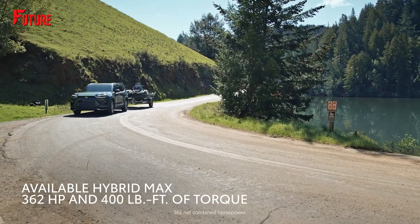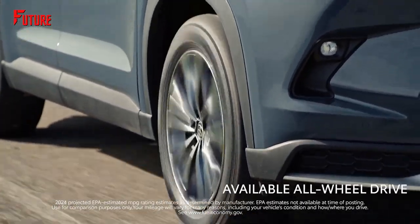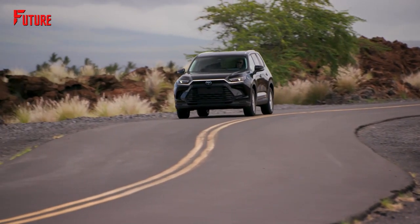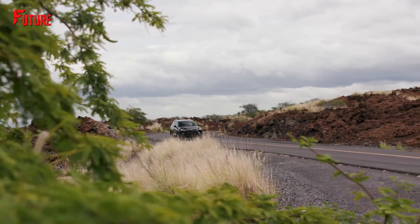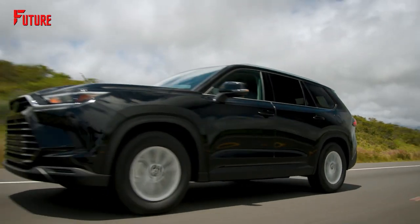The Hybrid Max Engine delivers a remarkable 362 horsepower and 400 pound-feet of torque, making it Toyota's most powerful midsize SUV engine available. With its impressive acceleration, the Hybrid Max Engine can go from 0 to 60 miles per hour in just 6.2 seconds, providing a thrilling driving experience. It also has a towing capacity of up to 5,000 pounds.